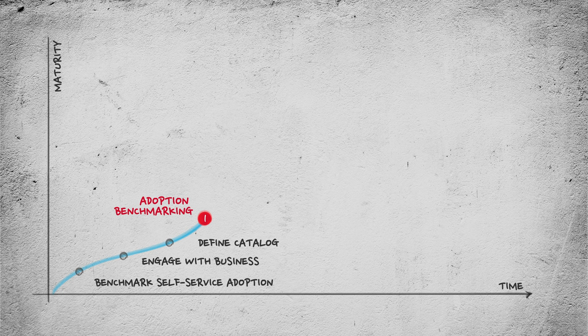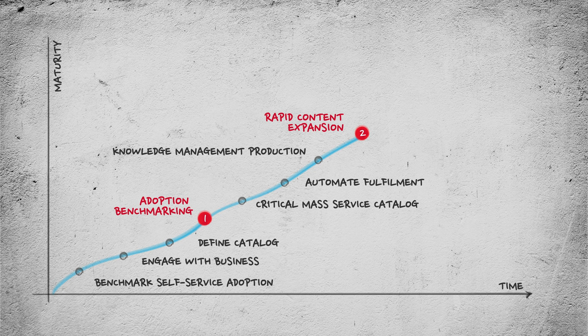Plan the catalog and knowledge depth and roll out over time. Next, use the foundation set earlier to rapidly expand the content within the catalog to provide critical mass. The longer it takes to build great, customer-understandable content, the lower the adoption rate. Automation can be delivered over time, but exploit rapid process automation of manual tasks and existing automation and integrations. Establish knowledge management production, usage, and quality metrics for your knowledge-centered service practice.